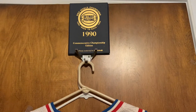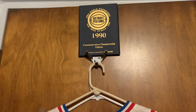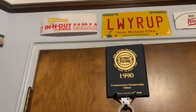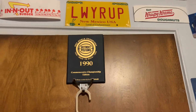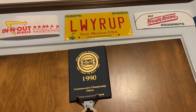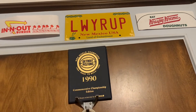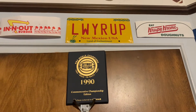Next we have the commemorative championship edition book of the 1990 Detroit Pistons team — I got this while at the Basketball Hall of Fame, it has all the cards from the 1990 team. Moving up here we have our In-N-Out and Krispy Kreme hats, both gotten while in California, and of course here we have my 'Lawyer Up' license plate — had to get this off Amazon. Let's send some positive thoughts to Bob Odenkirk for a speedy recovery and getting back to Better Call Saul season six.